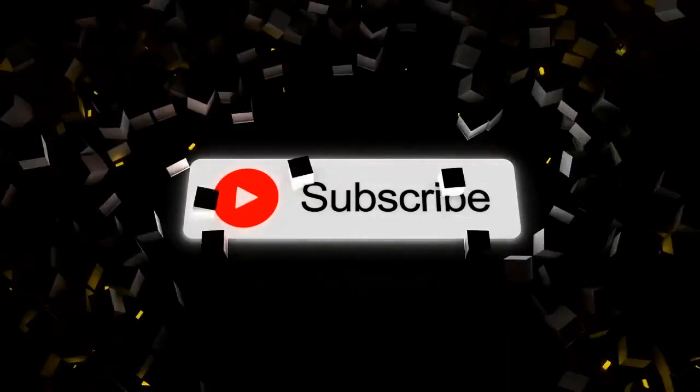We hope you enjoyed this video. Please like and subscribe for more content like this.